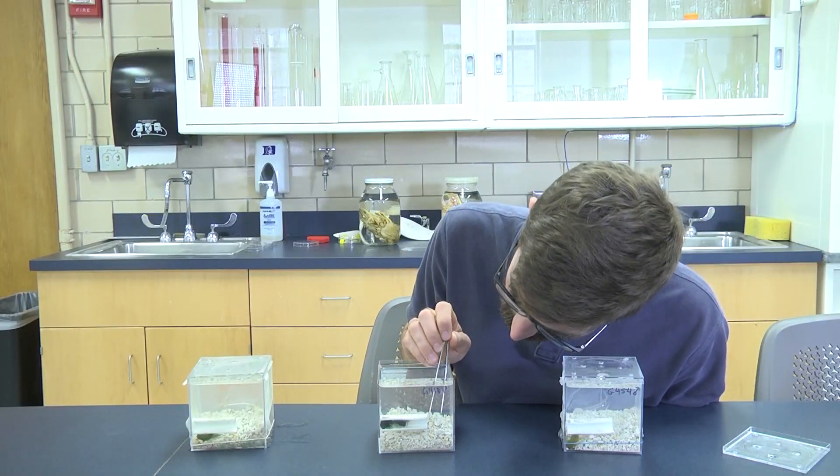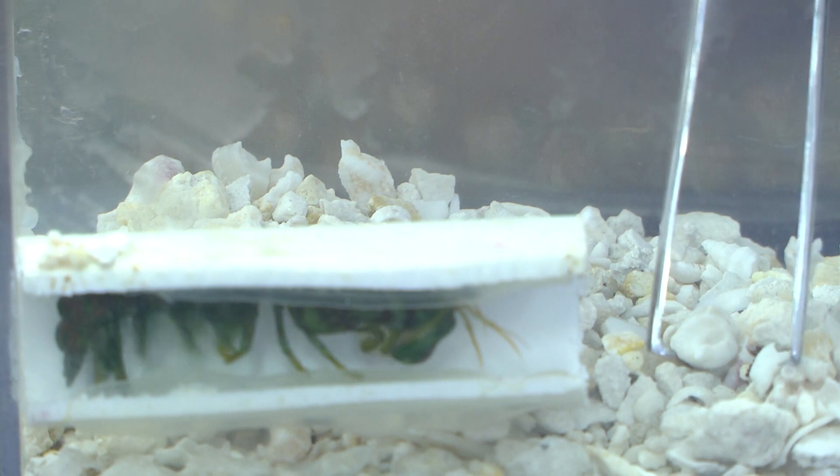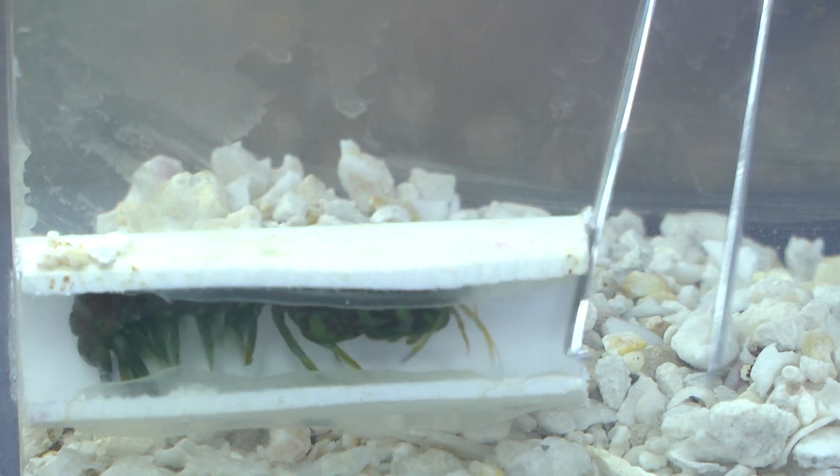I can show you what a strike looks like. The sound would be different because they're not hitting metal — they're hitting each other's exoskeleton.